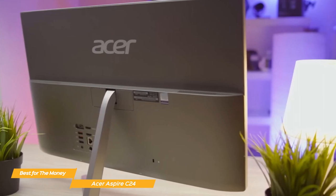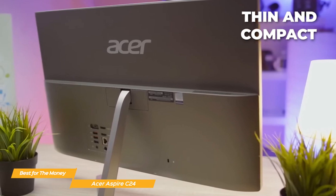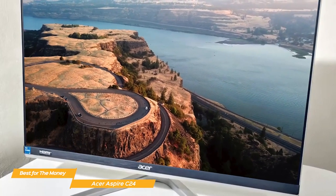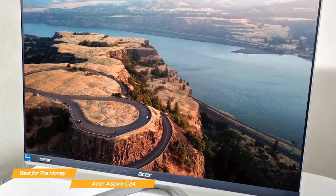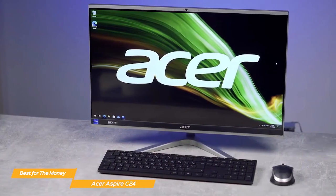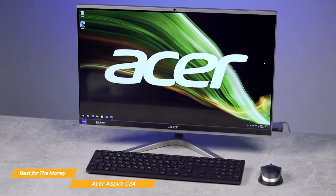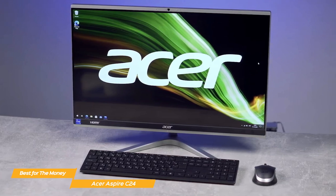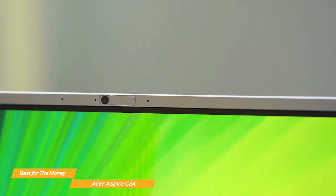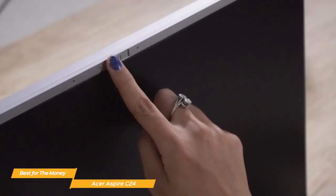The design on the Acer Aspire C24 is really attractive and practical. It's a thin and compact machine that takes up very little space on your desk, making it perfect for those who have limited space in their homes or offices. It weighs under 9 pounds, so it's easy to move around if you need to reconfigure your space. The keyboard and mouse that come with the C24 are both wireless and very comfortable to use, and the built-in stereo speakers provide clear and crisp sound. The webcam provides excellent image quality for video calls, making it perfect for those who work from home or need to attend online meetings regularly.